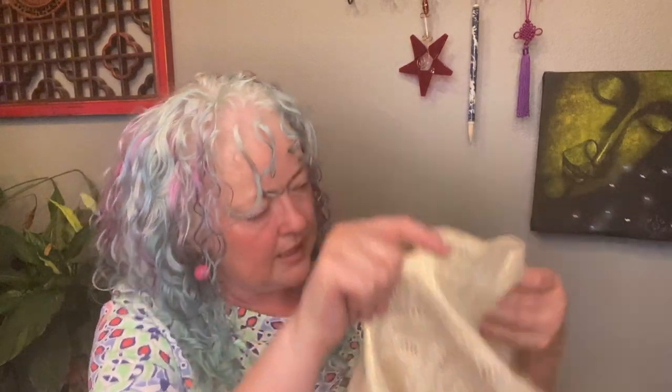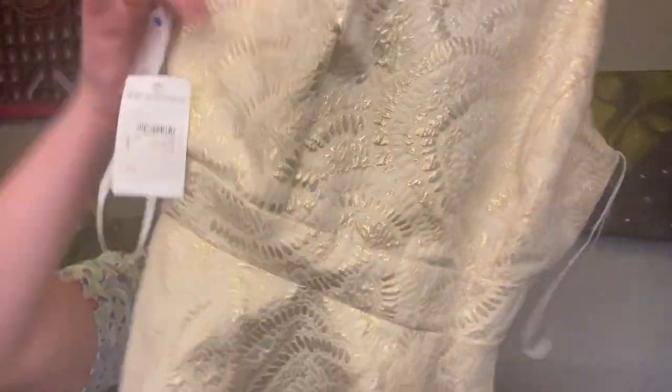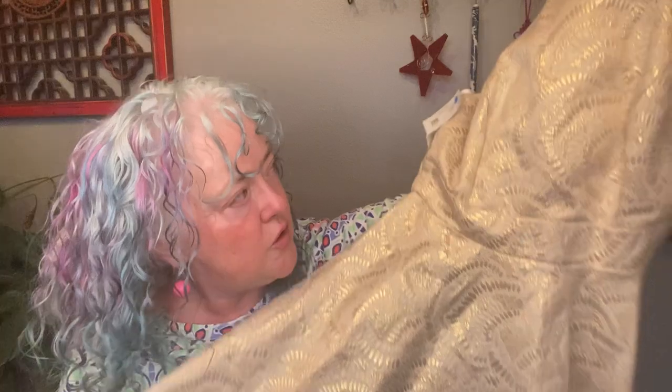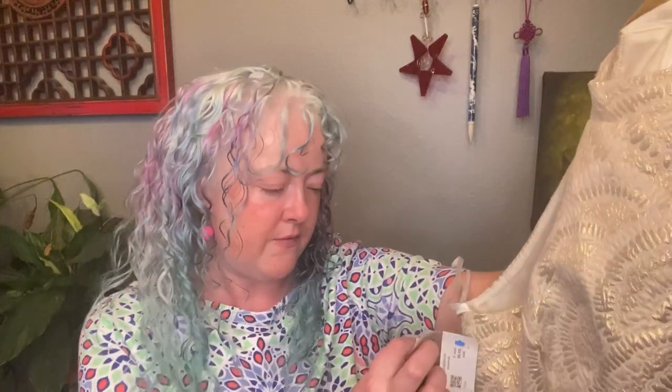This beauty is from the Nordstrom Rack — it has the tag on there, but it was half off. It is Everly, and this dress specifically keeps coming up as sold at Anthropologie. It's just a really cute halter style. The original price, not at Nordstrom Rack, was over a hundred. Metallics are on trend for the fall, and this with a cute little cardigan over it could be dressed down with some Doc Martens — you know the look.